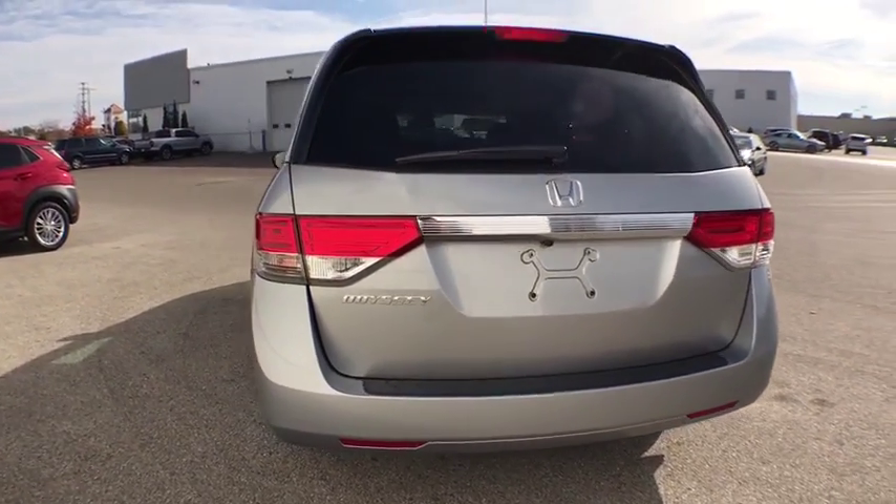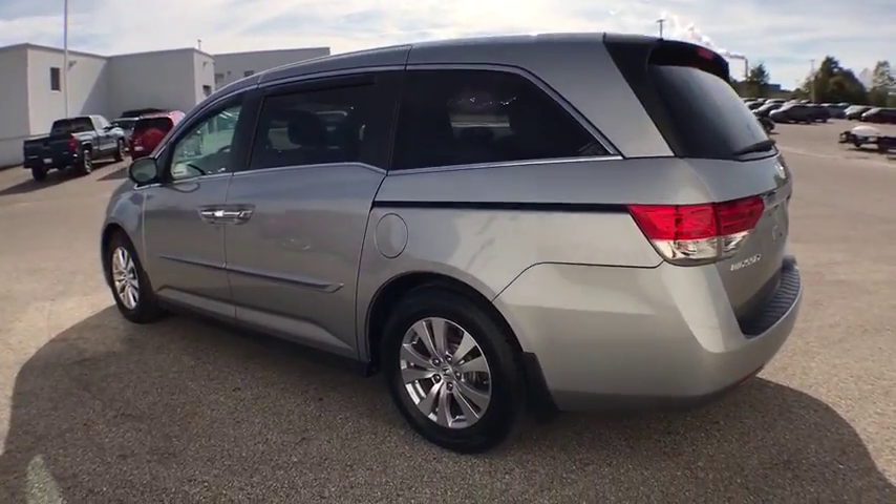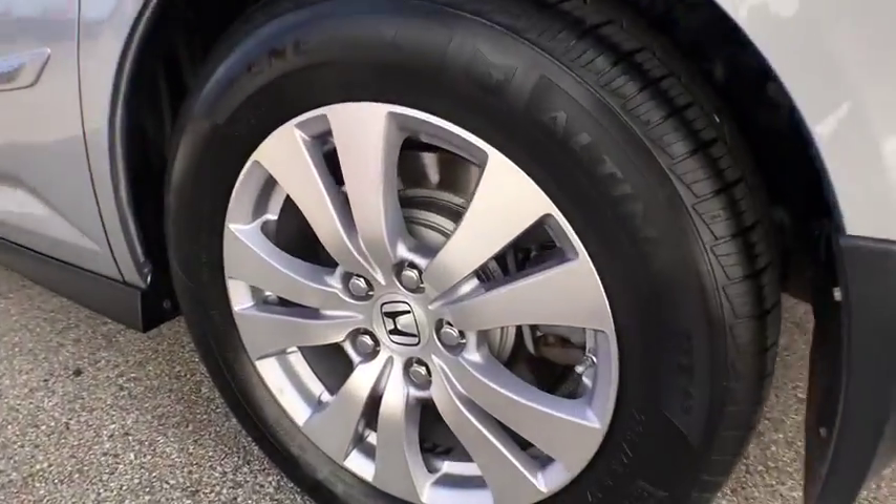Leather wrapped steering wheel, power steering, alloy wheels, four wheel disc brakes, heated front seats, electronic stability control, power windows.